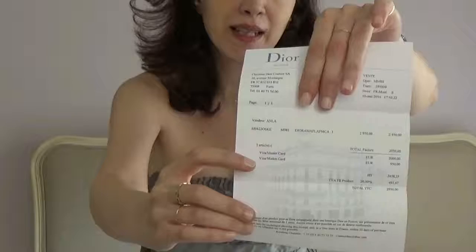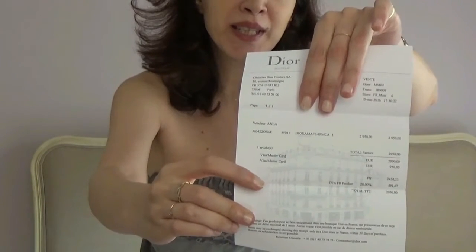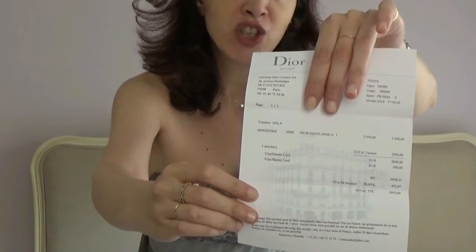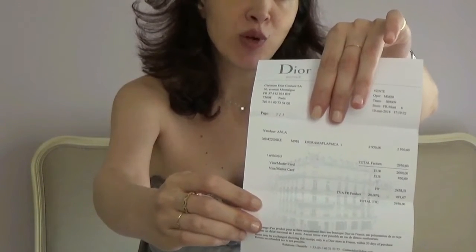Maybe it's becoming one of the classic bags as well. It comes in this beautiful Dior box with the authenticity card. Of course, if you buy a Dior product you want the whole package. The receipt comes in this box here, and even the receipt is a work of art. Here you can see the 30 Avenue Montaigne boutique in Paris, which is a lovely store. If you ever go to Paris, it's worth a visit.